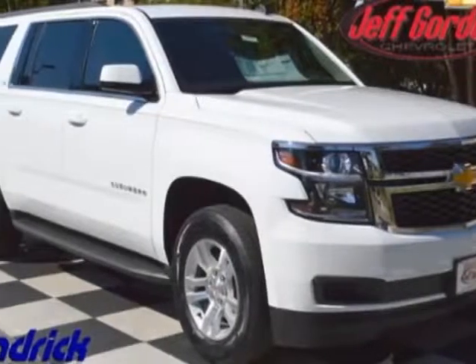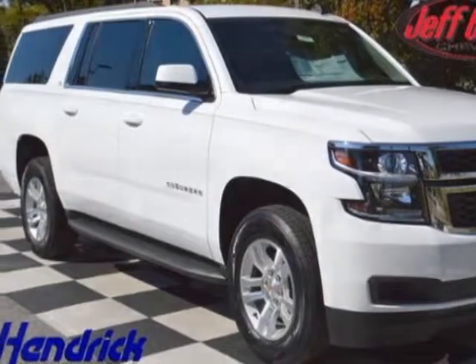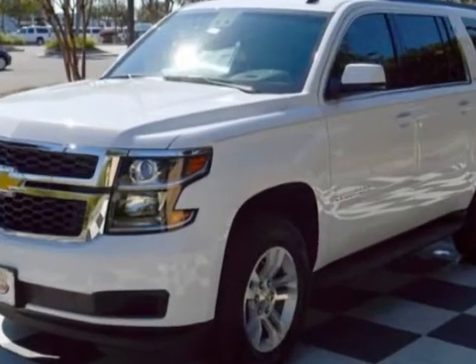Take a look at this new 2015 Chevrolet Suburban. For your protection, this vehicle has a full factory warranty.